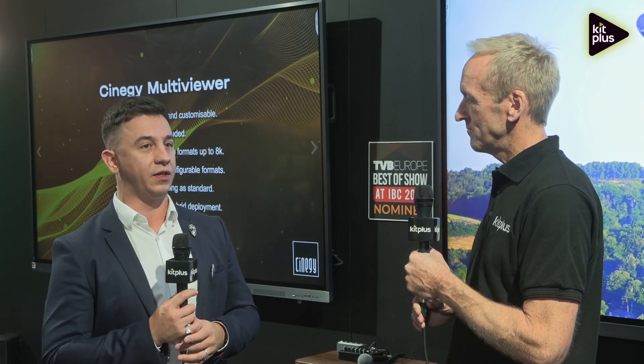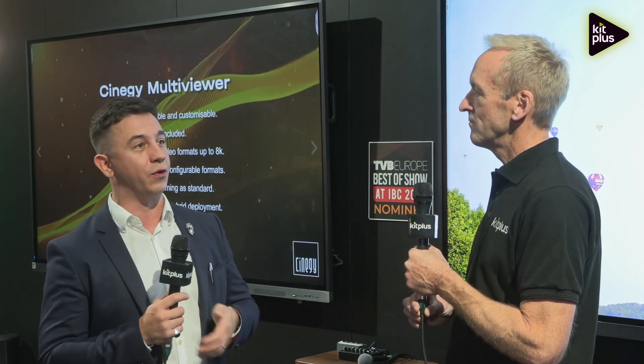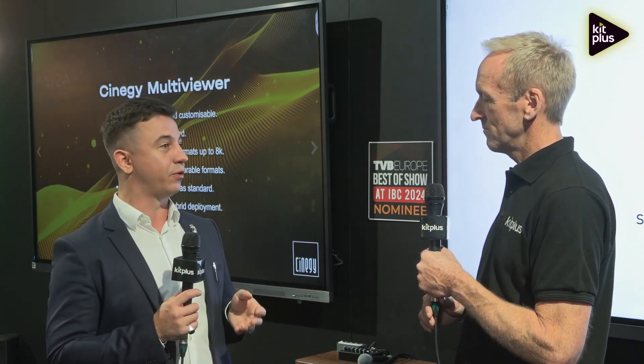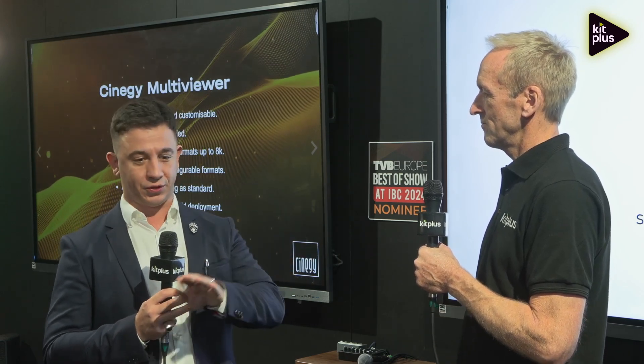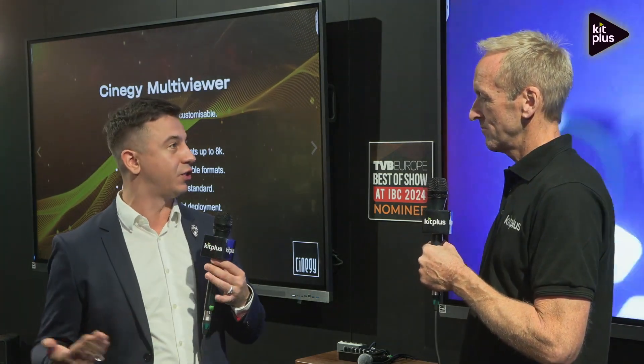The layout designer has increased usability, and that's the part of the product that offers you your best custom layouts — making multi-view your own and making it look the way you want inside your organization. That's where you design layouts and multiple layouts, which means you can have different pages of the same layouts on one output and just go through them as you want to see different combinations of signals.